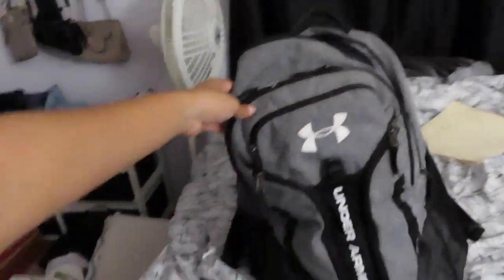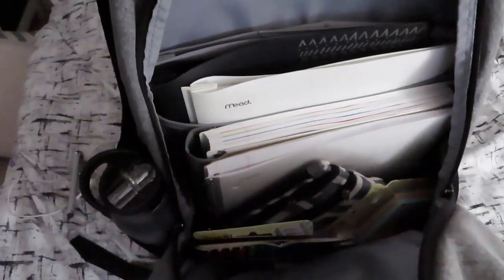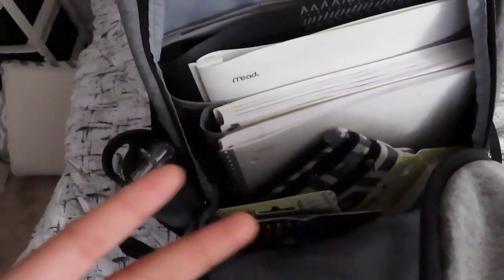So I just finished emptying out my backpack from last year — all of my papers and stuff from senior year. I threw them away and in here I just put literally all of my office supplies. I'm going to be doing a more in-depth what's-in-my-backpack video later, but I threw everything in here. Everything that's going on my desk and everything I'm going to be carrying in my backpack is in here right now.